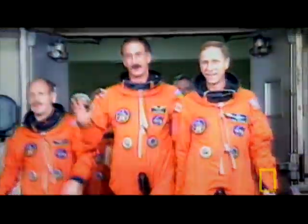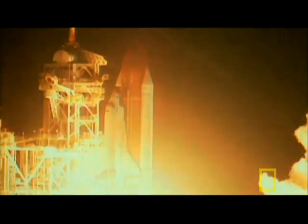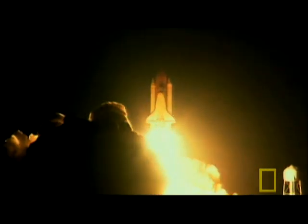December 2nd, 1993, the crew boards the shuttle Endeavour. The world watches as they blast off toward the stricken Hubble.